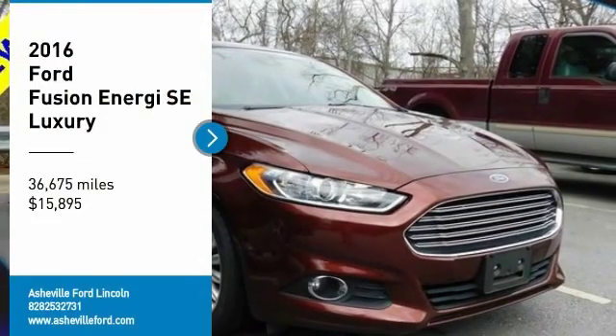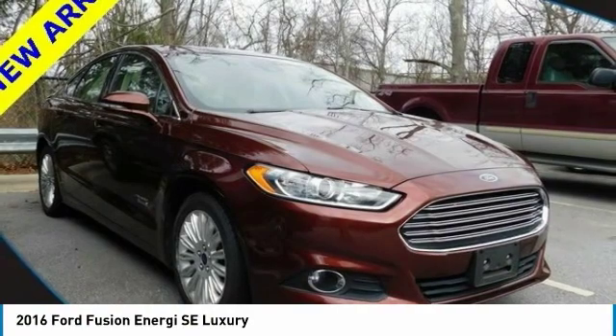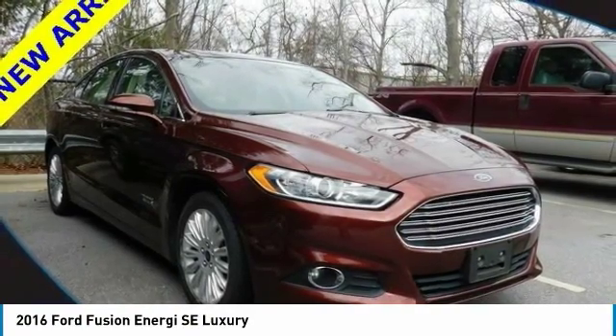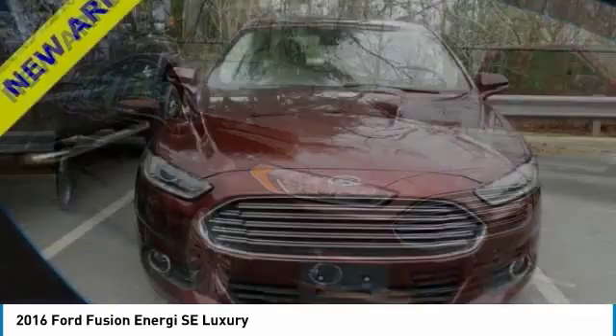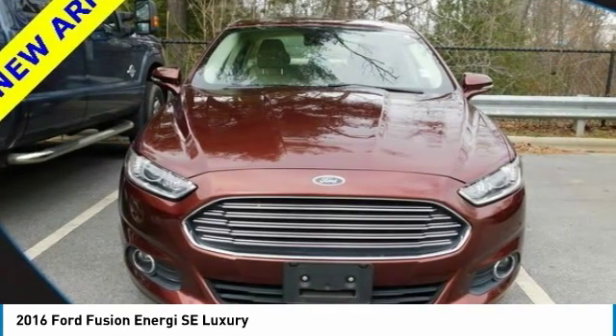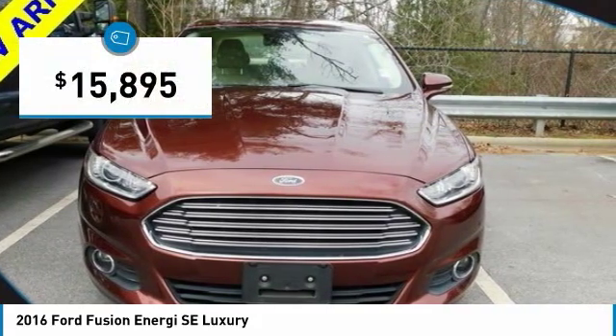Looking for the right vehicle? Check out the 2016 Fusion Energi. The Ford Fusion Energi is an electric hybrid vehicle with all of the efficiencies you want in an electric vehicle. It also offers the new Sync Infotainment interface, push-button start, and an 11-speaker audio system, and is priced below $20,000.